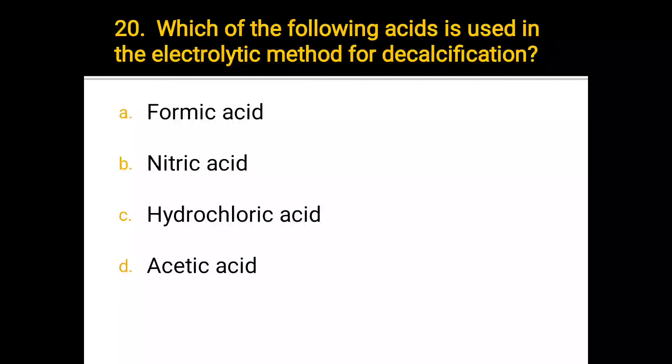Number 20. Which of the following acids is used in the electrolytic method for decalcification? a) formic acid, b) nitric acid, c) hydrochloric acid, d) acetic acid.